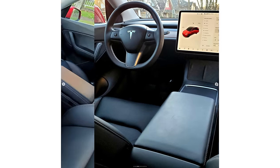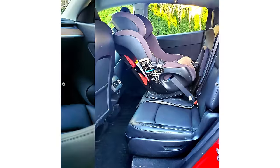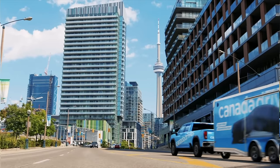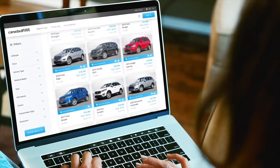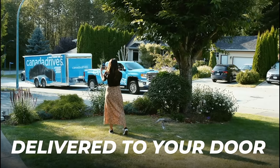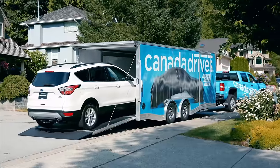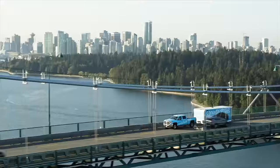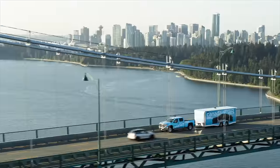If you want to follow along on Instagram, it's motormouth_andrea for me and motormouth_auto — links are below. This video is brought to you by Canada Drives. Shop online for your next used vehicle and enjoy the convenience of two-year door delivery and the confidence of a seven-day love-it-or-return-it guarantee. Visit canadadrives.ca to learn more.